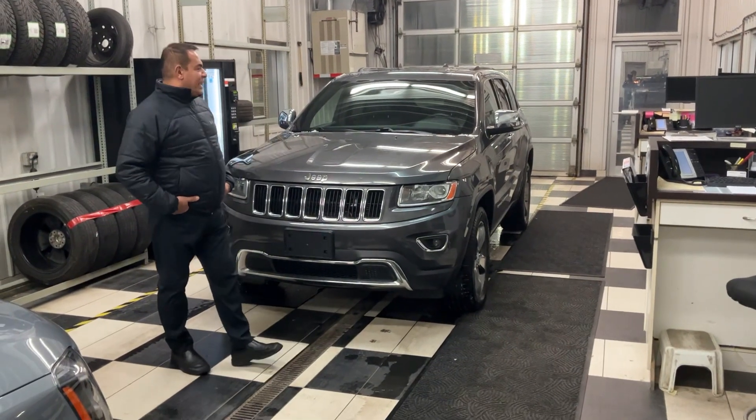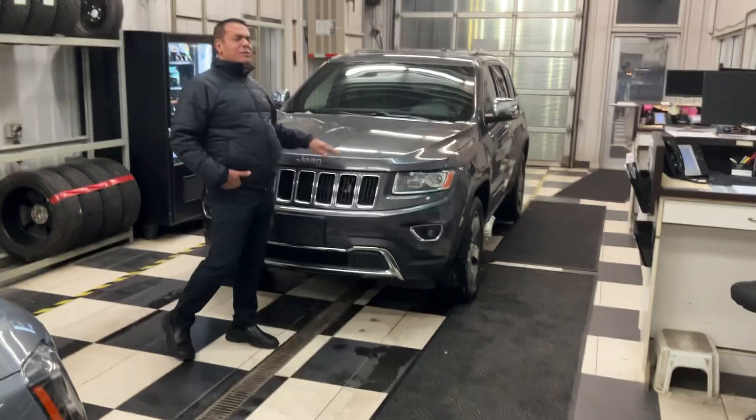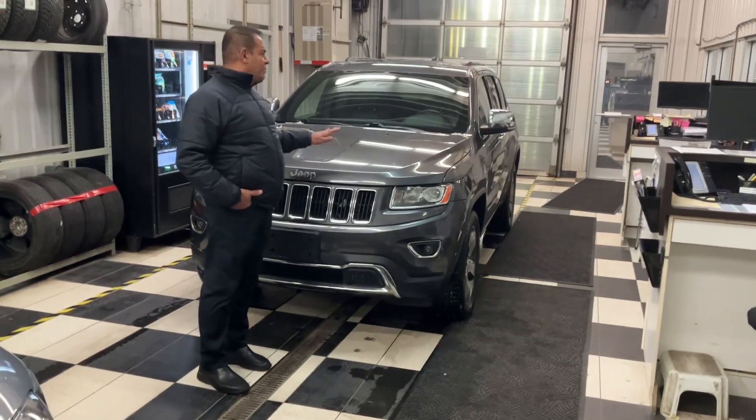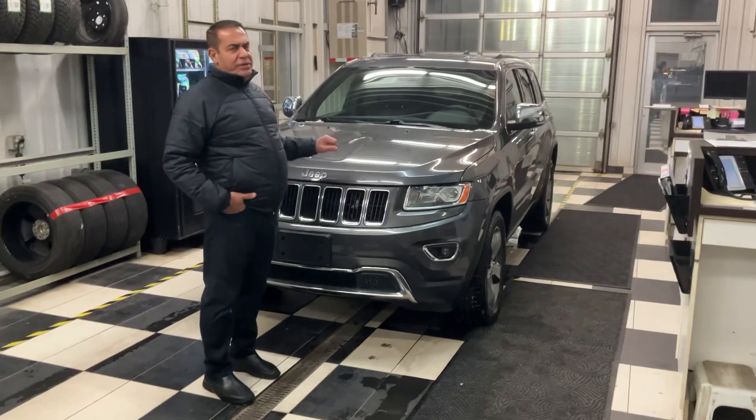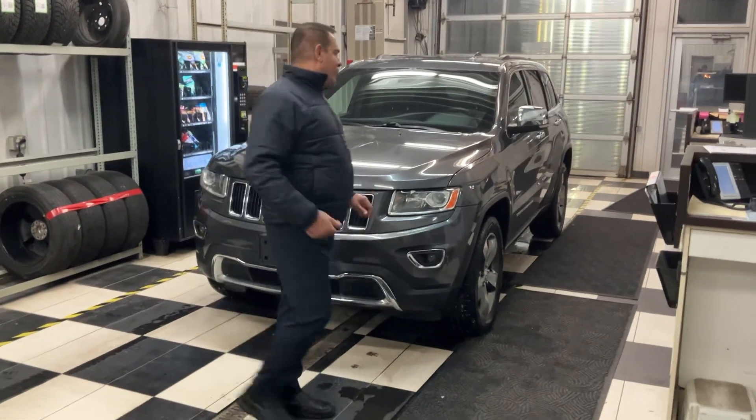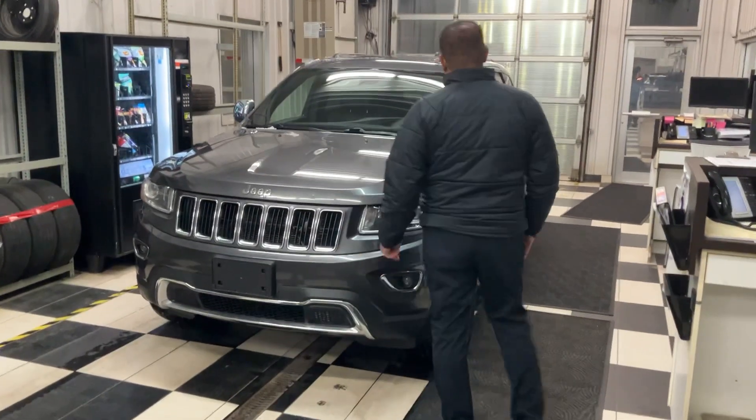Hi Daniel, my name is Mike here from the Churwicky area. I'm just doing a little short video for you on the 2016 Jeep Grand Cherokee Limited. I will send it to you, check it out.